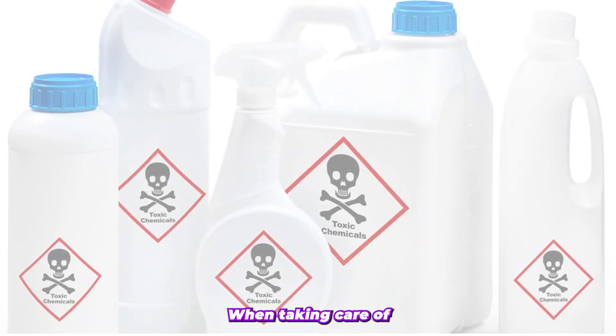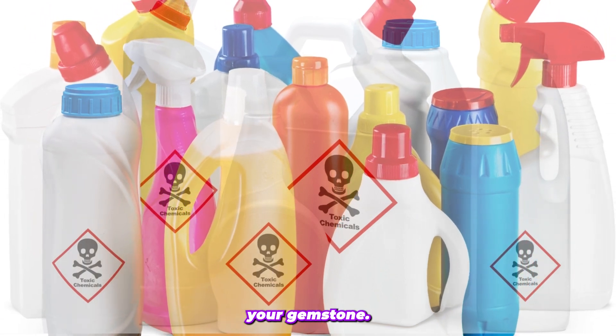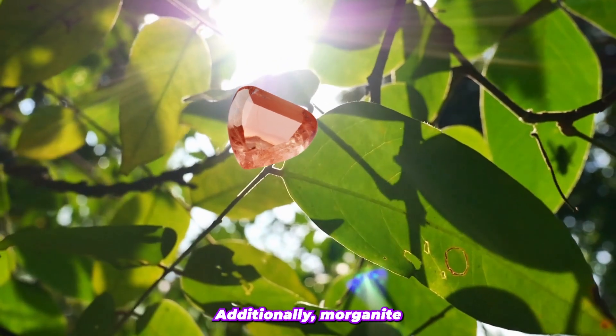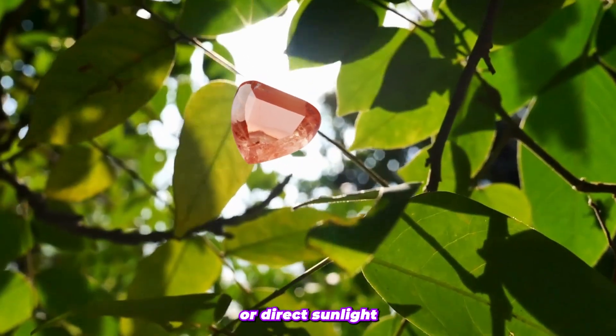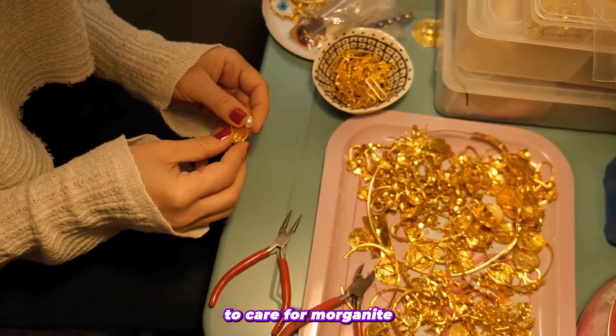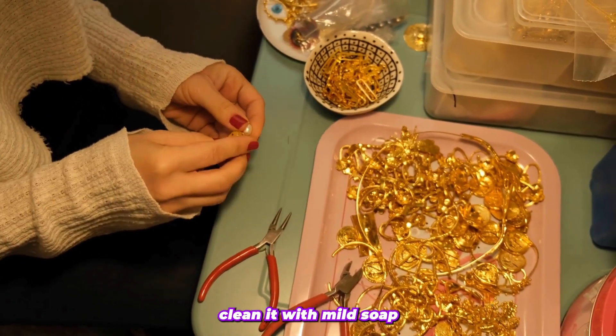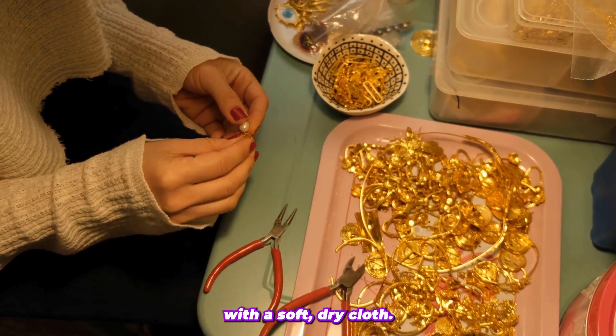When taking care of your Morganite jewelry, avoid using harsh chemicals or cleaners as they can harm your gemstone. Additionally, Morganite should not be exposed to excessive heat or direct sunlight as it can cause color fading. One of the best ways to care for Morganite is to regularly clean it with mild soap and warm water, followed by a gentle polishing with a soft, dry cloth.